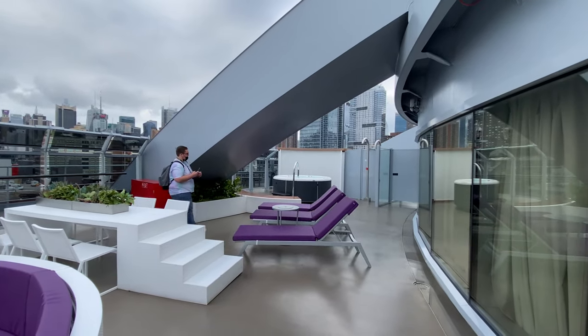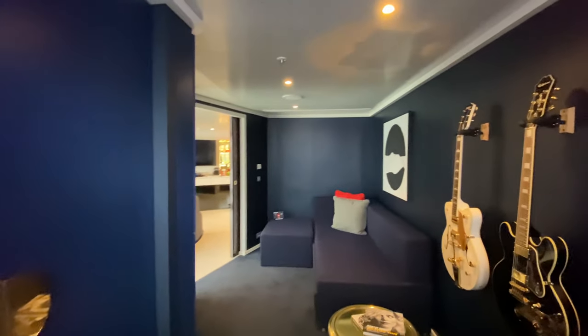Let me know down in the comments what you guys think of this suite and if you would ever book anything like this. I will see you next time — don't forget to like and subscribe.